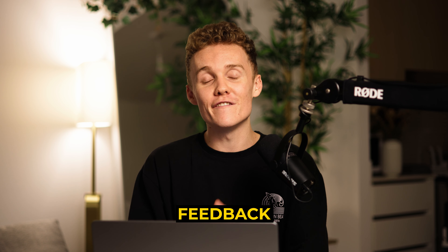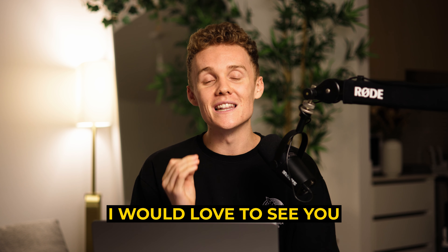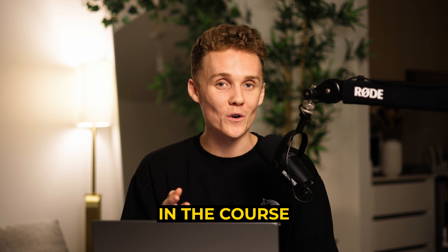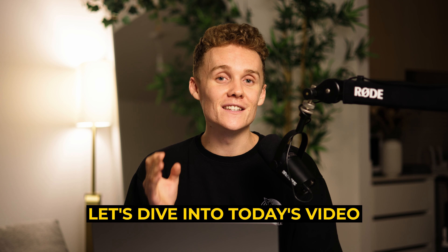I would love to get your thoughts, feedback and opinion on that, and if you do want to check it out please go ahead and enroll. I would love to see you over there in the course. So without further ado, let's dive into today's video.